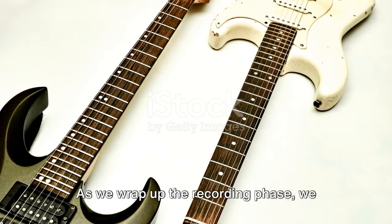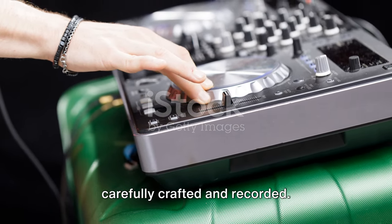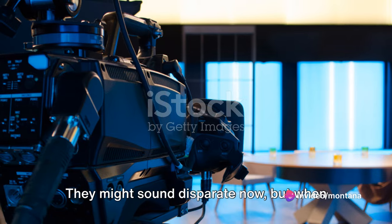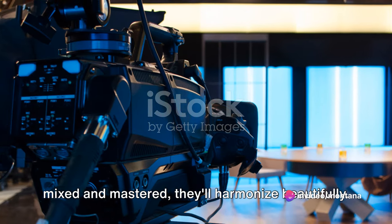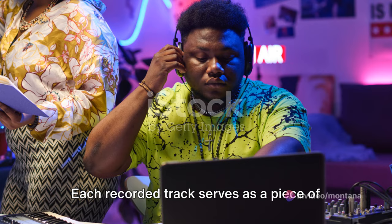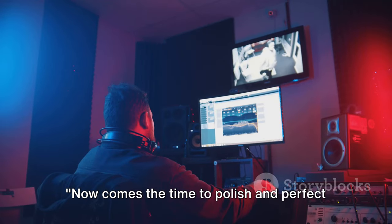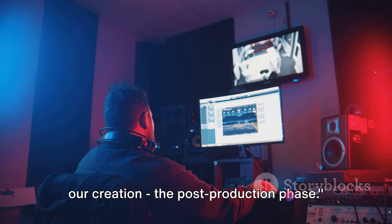As we wrap up the recording phase, we have a collection of sound layers, each carefully crafted and recorded. They might sound disparate now, but when mixed and mastered, they'll harmonize beautifully. Each recorded track serves as a piece of the puzzle that forms the complete musical picture. Now comes the time to polish and perfect our creation — the post-production phase.